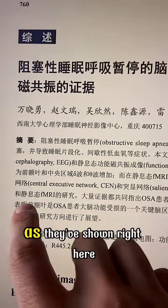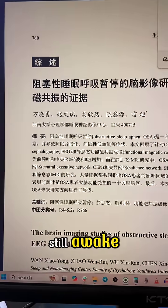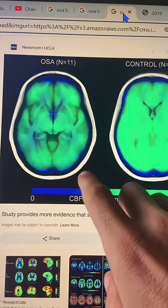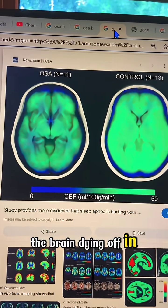Looking at the research — as shown right here, just making sure you're still awake — when they do brain scans, you will see pretty much the brain dying off in important areas.